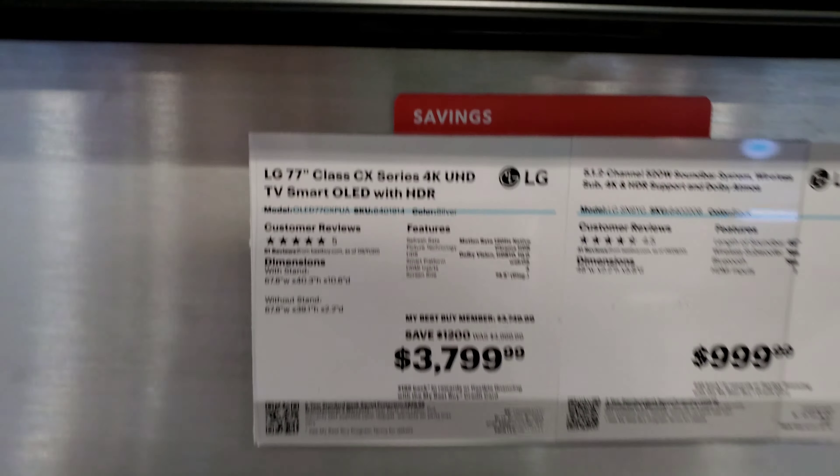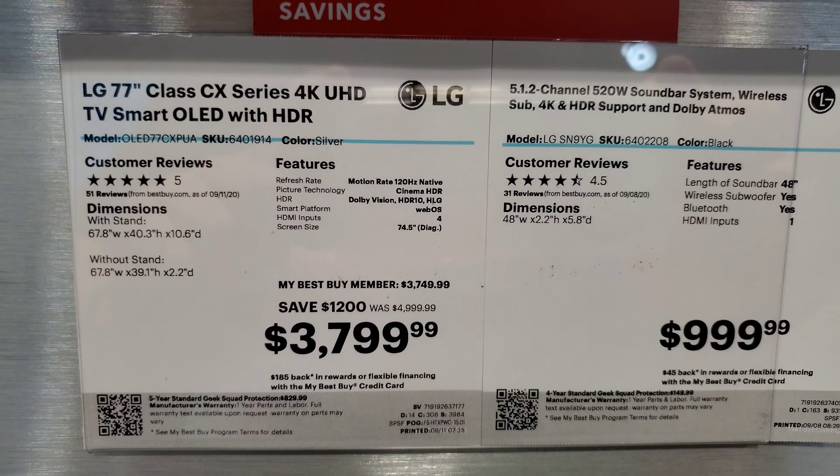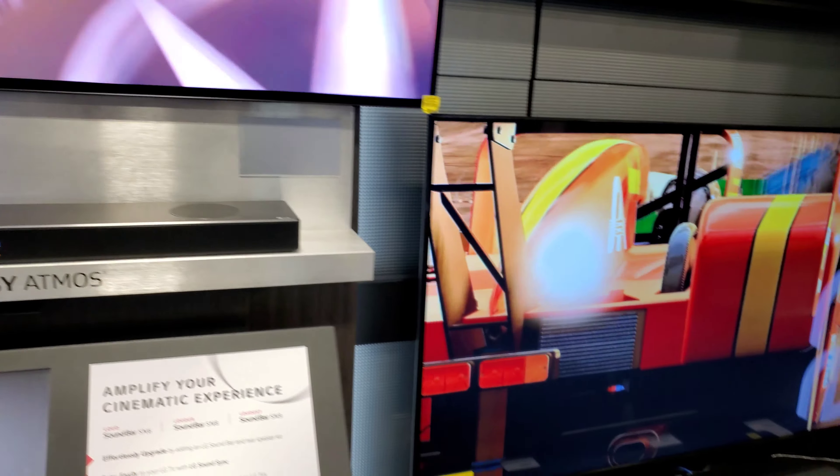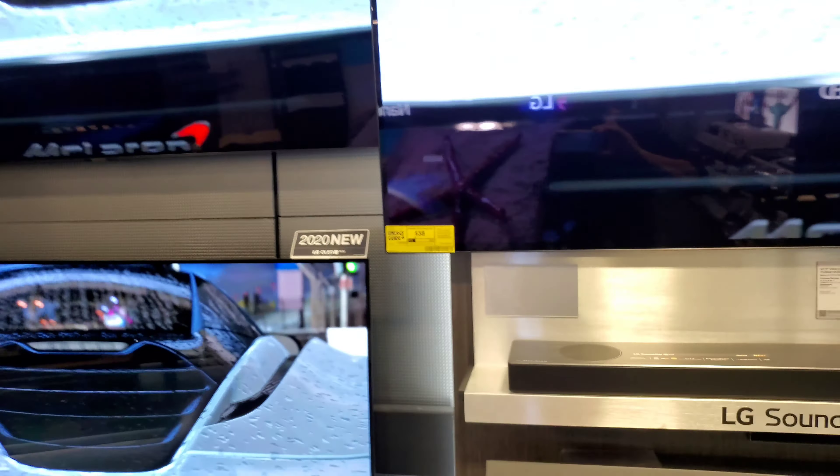Here we are with the LG CX — I'm going to show you the 77-inch. The demo right now is a movie so I can't show you that. It's remarkable that the 77-inch CX is $3,799 — the C9 from last year never got that low. We're still pretty early in the year to see prices drop that low. This is the GX here, which is very elegant in terms of its design and wall mounting. I personally wouldn't pay extra for it — they're basically the same display with a couple of differences. I'm going to pan over to their NanoCell.